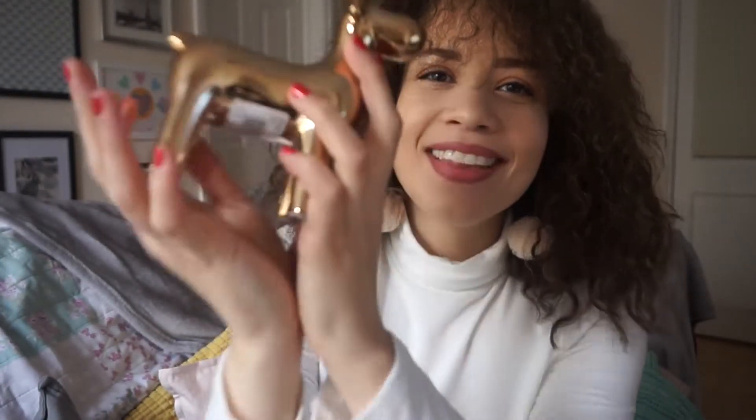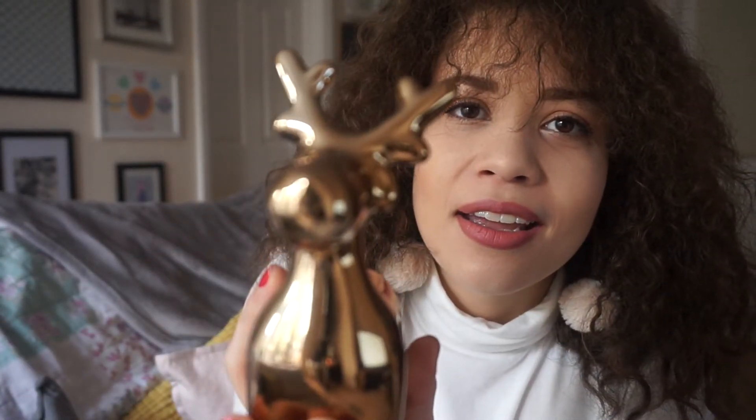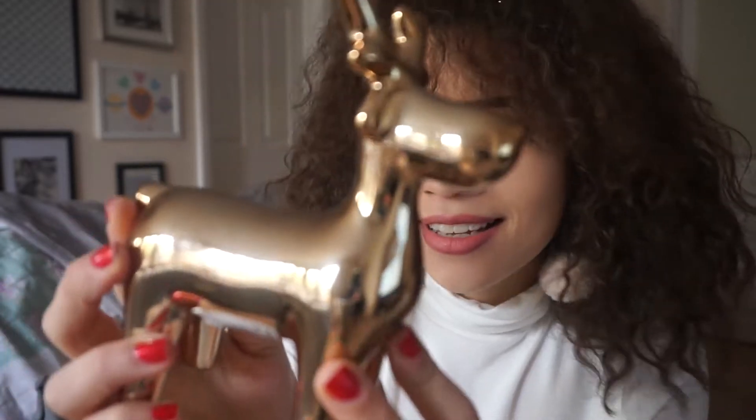And then this little guy — I need to figure out a name for him. Maybe Rudolph, classic. I thought this would be really cute as an ornament piece, maybe on my cupboard up there, on a shelf, or by my TV. Possibilities are endless.